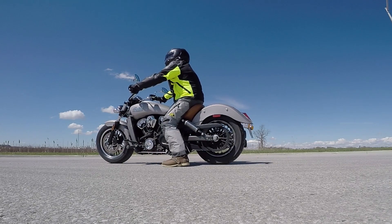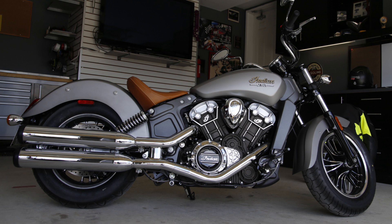For our complete ride report on the 2016 Indian Scout, pick up the July issue of Motorcycle Mojo Magazine.